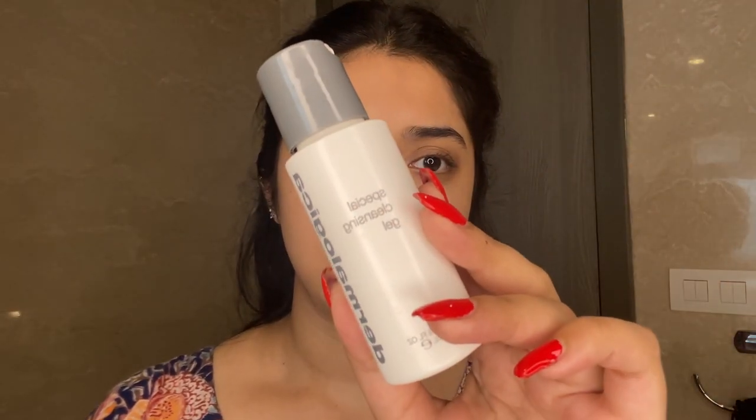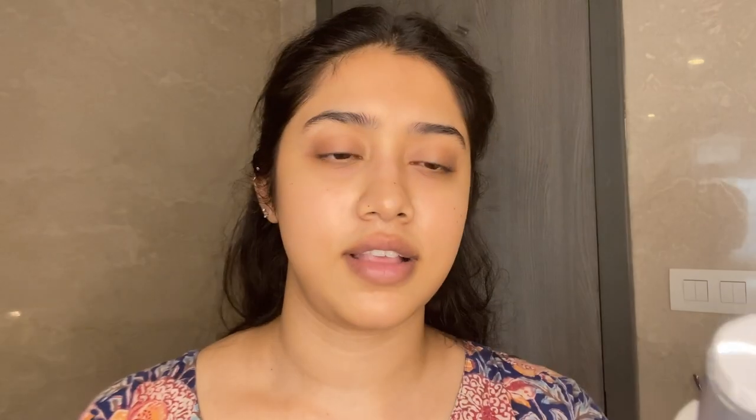In terms of washing my face, I've been trying a couple of different cleansers, but recently I'm using the Dermalogica Special Cleansing Gel — though this is like my temporary face wash. I use it with a Foreo, and I feel like using them together really helps to break down makeup or just generally clean the face really well.